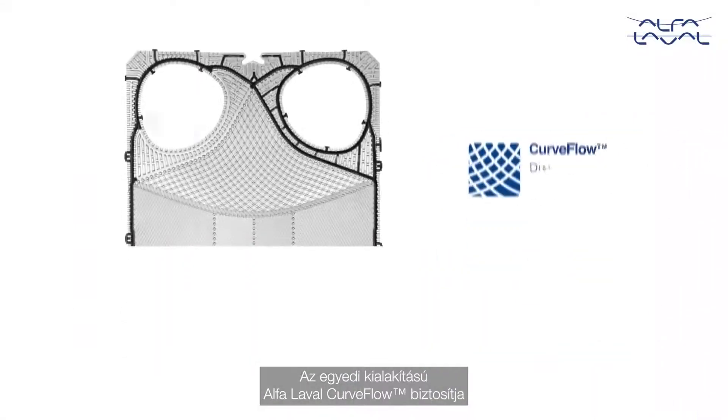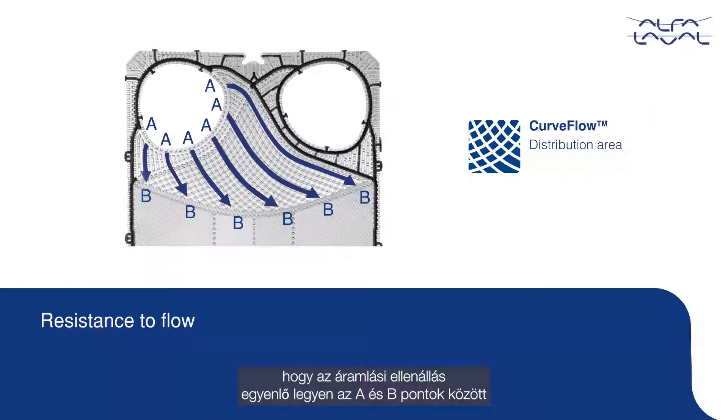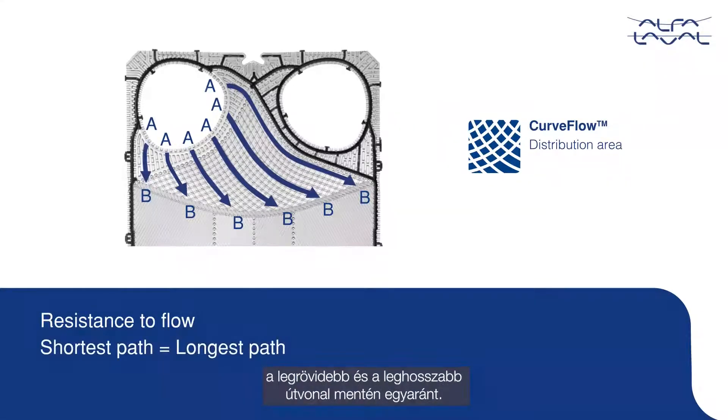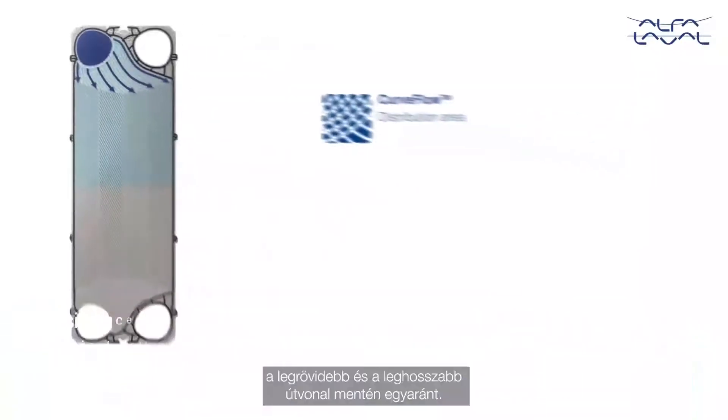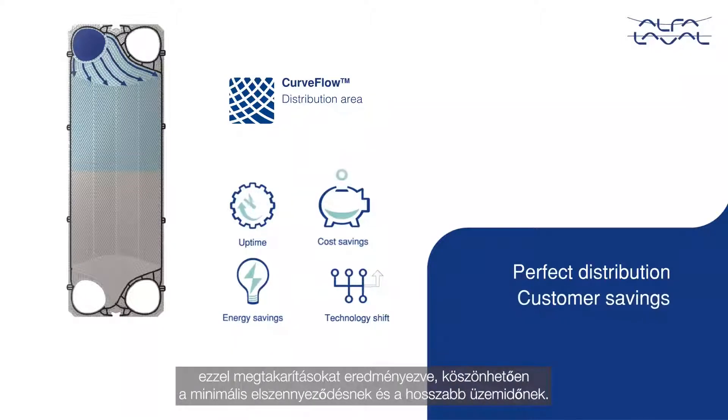The unique design of the Alfa Laval Curve Flow ensures that the resistance to flow is equal from point A to point B, all the way for the shortest path and the longest path. Hence, a perfect distribution is achieved inside the channel, providing customer savings with minimized fouling and longer uptime.